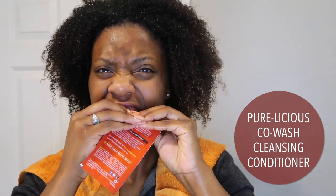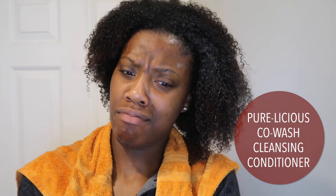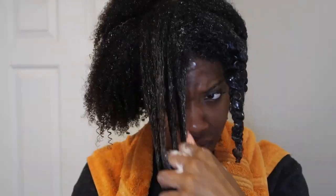Now we're going in with the Co-Wash — the Purelicious Co-Wash Cleansing Conditioner — and just rubbing that in everywhere. It had a funny smell to it, but I went ahead and rubbed it in. I used the packet first, but then went in with the bottle because obviously the packet was not enough. Like my typical routine, I'm just raking it through in sections and twisting up those sections throughout my entire head. If you want to see my full wash day routine, I have a whole separate video on that which I'll link.